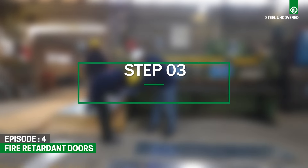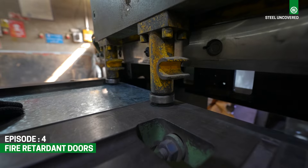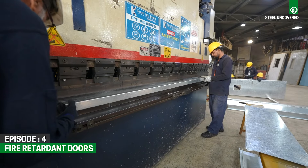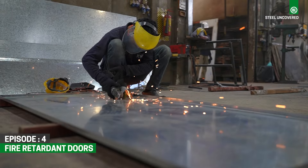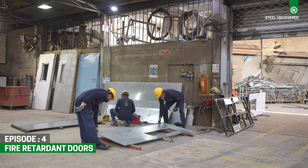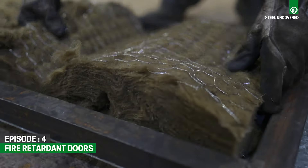Step 3: Panel Formation. The selected materials are assembled into door panels, with the rockwool core sandwiched between the hot-dip galvanized steel layers. This construction provides both structural stability and enhanced fire resistance to the door.